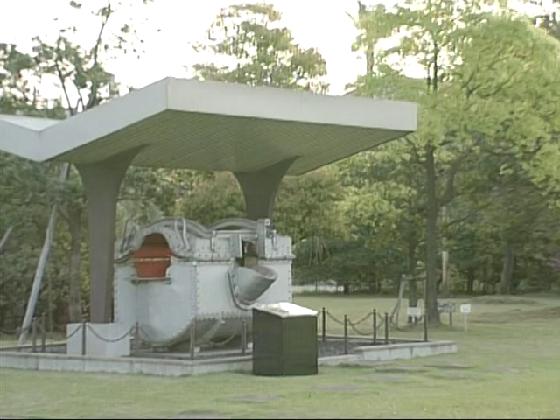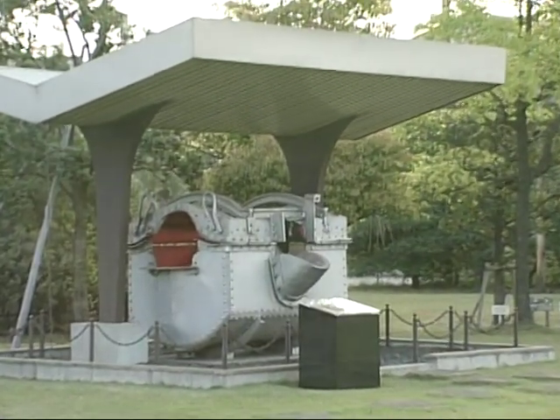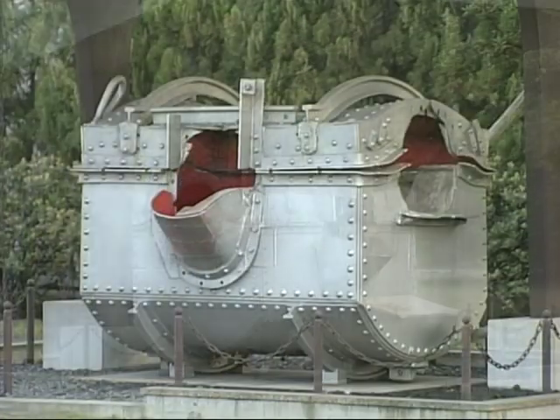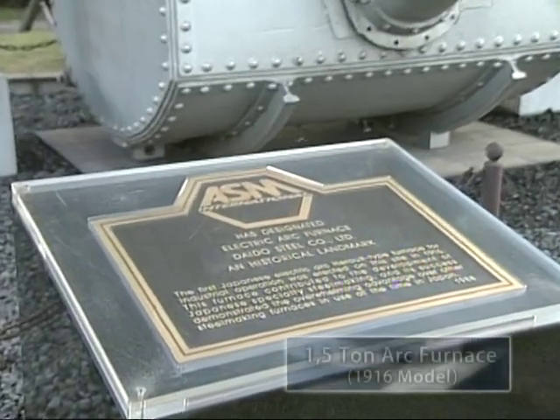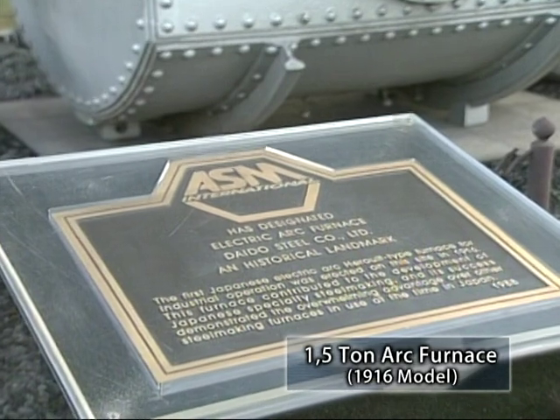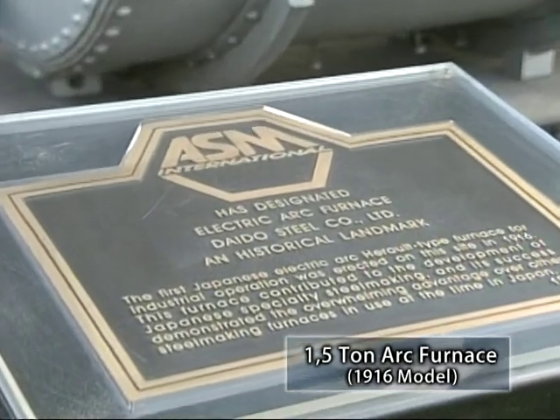This is the first 1.5 ton arc furnace developed in 1916 using original technology, and designated as a historical landmark in the world of steel production by the American Society for Metals.